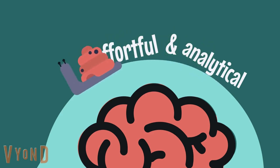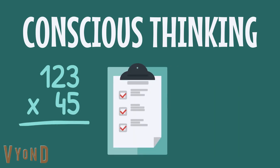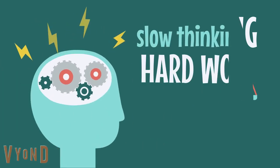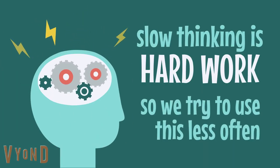Slow thinking, on the other hand, is effortful and analytical. It's the conscious thinking we do when we're problem solving, setting plans and goals, or making complex judgments. Slow thinking is hard work and uses lots of energy, so we try to use this type of thinking less often.